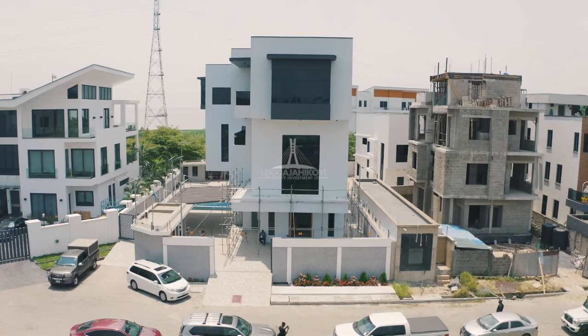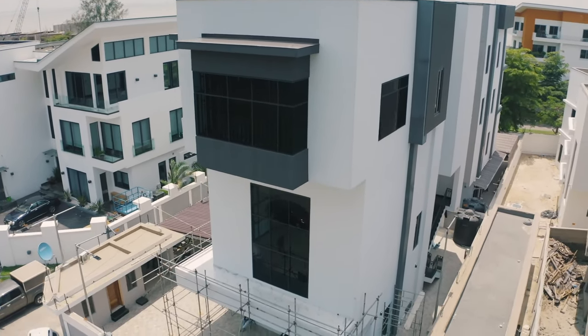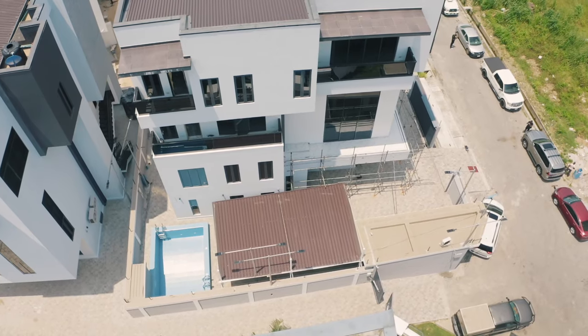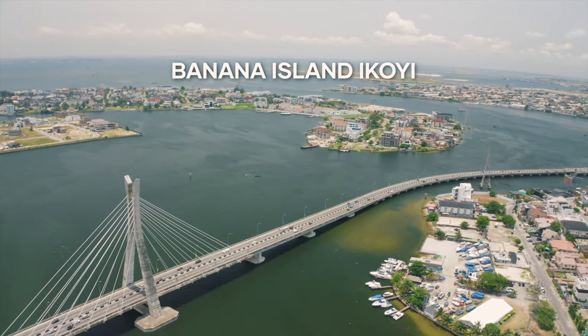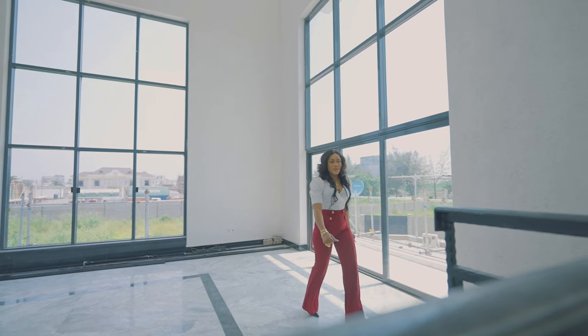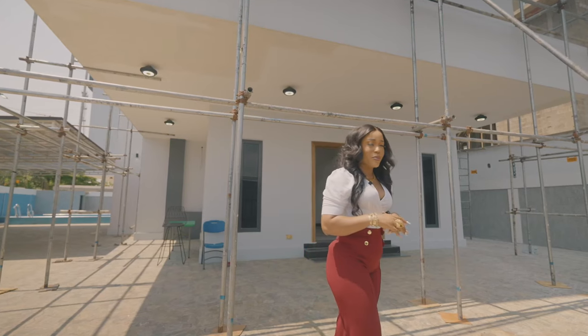Hi guys, welcome to this lovely five bedroom fully detached place with two rooms boys' quarters and a very massive swimming pool, located in Banana Island Estate, Ikoi, Lagos, Nigeria. So I'm going to be taking you guys around this beautiful home. It's a magnificent home — it's very spacious and very, very marty. Come here with me.